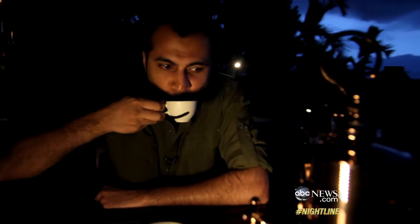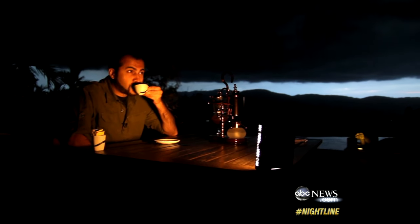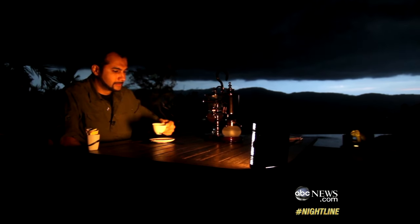Bon appétit. It's got an earthy, kind of nutty taste to it. Very rich tasting, very flavorful. In the end, it may not even matter what it tastes like. Part of the point is just to be able to say you've tried it. After all, you know what they say — it's good to the last dropping. For Nightline, I'm Muhammad Lila in the Golden Triangle in Thailand.